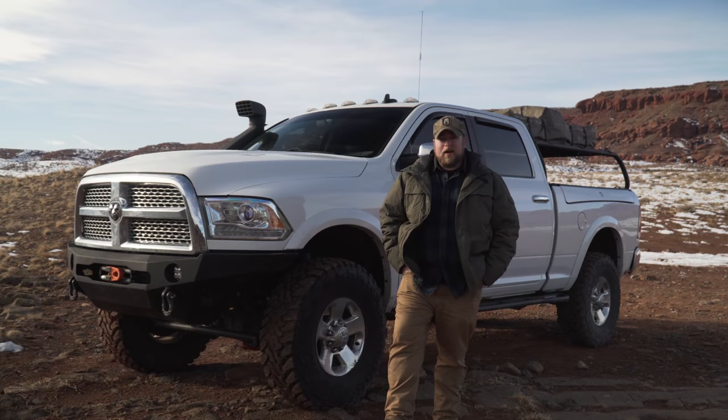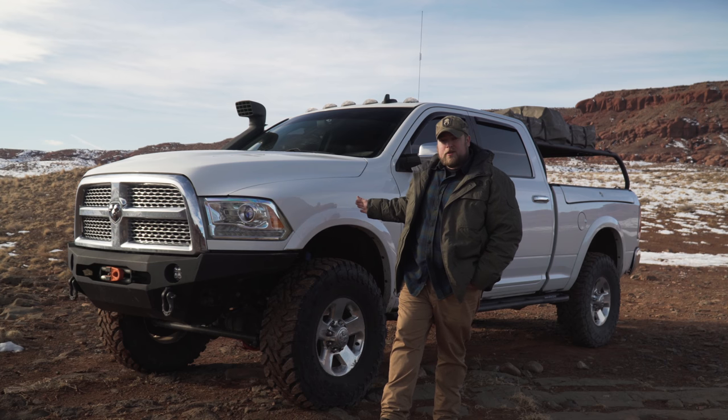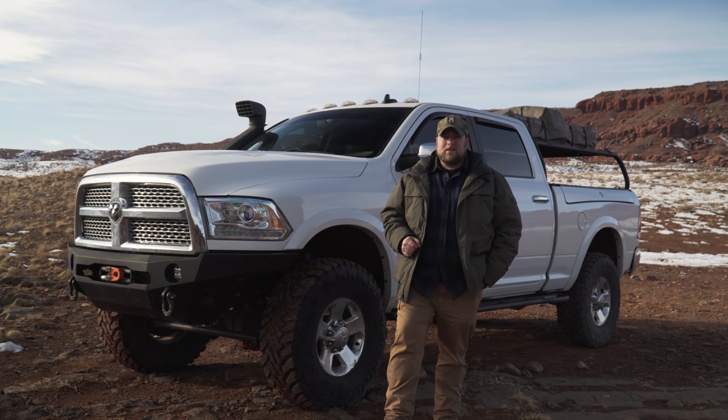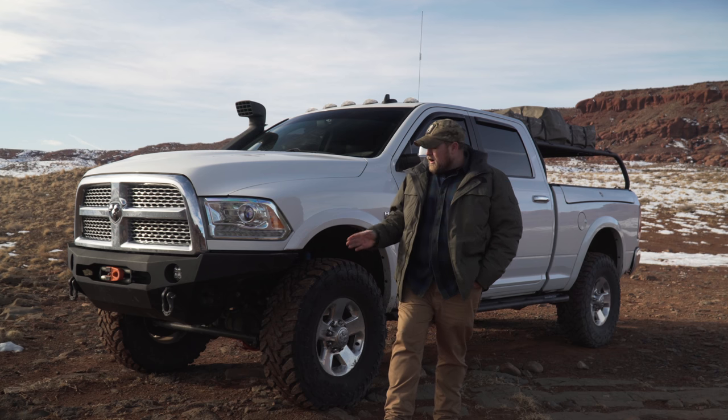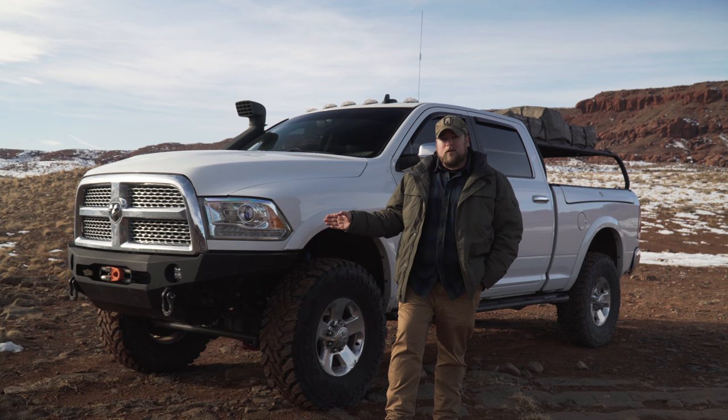Today, the Power Wagon is the only full-size, heavy-duty truck you can buy that comes with both a front and rear locking differential, an electronic front disconnectable sway bar, 33-inch Goodyear Wrangler off-road tires, and a 12k Warn winch right up front.